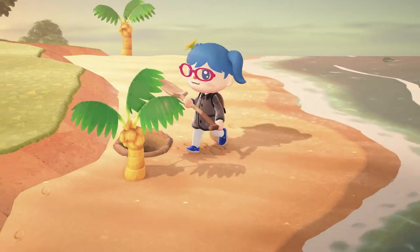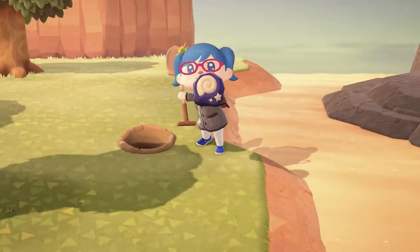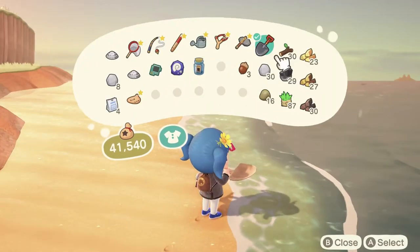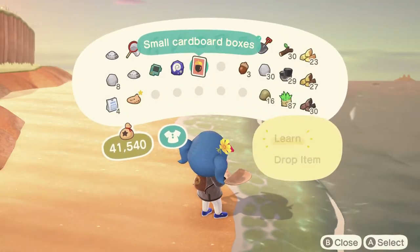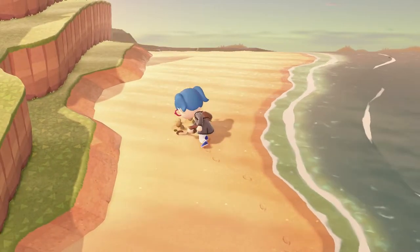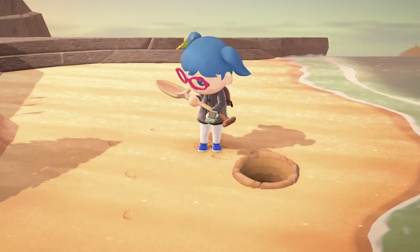There we go, that's the communicator part. That's what I have in mind. I came up with this recipe — it's too good to keep to myself, so I threw it in this bottle to share. You have to make it. From Penelope, a creative. What's the recipe? Small cardboard boxes. Alright, well, I got a recipe — that's cool. Here's another communicator part.